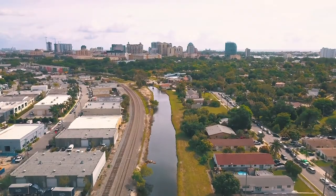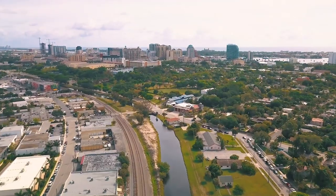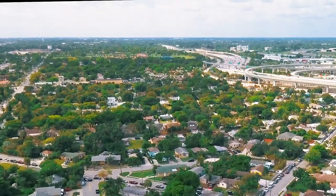Enjoy all Pineapple Park has to offer — a highly sought-after neighborhood located just west of Historic Flamingo Park. Take an evening stroll through the hills and canopy roads of Flamingo Park and take in the historic architecture.